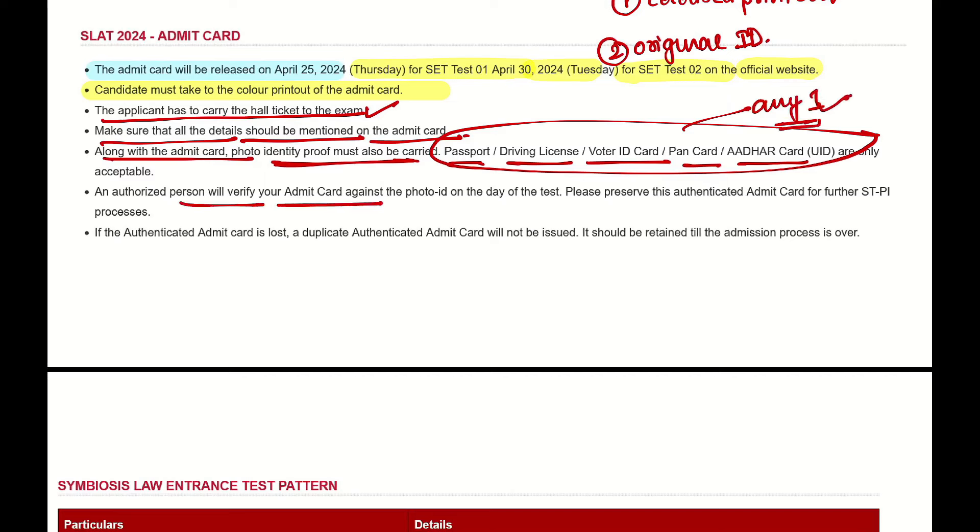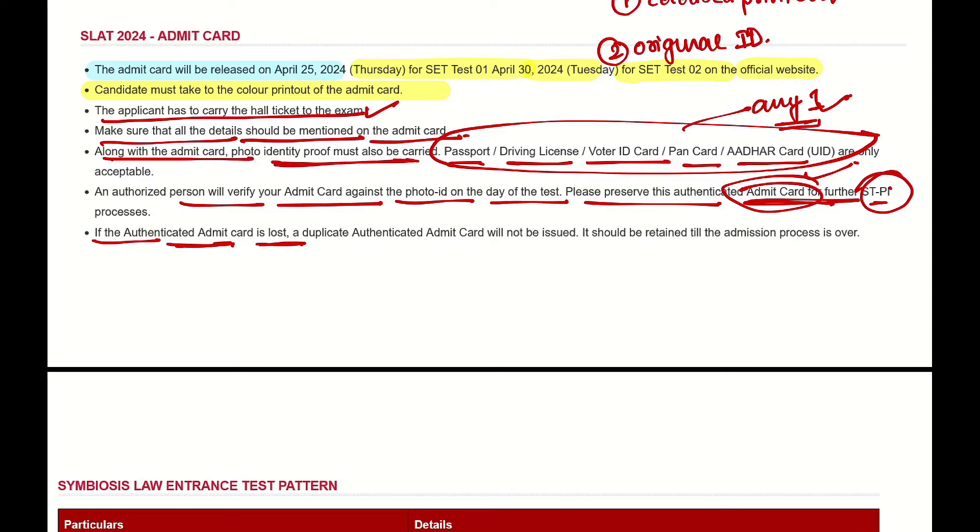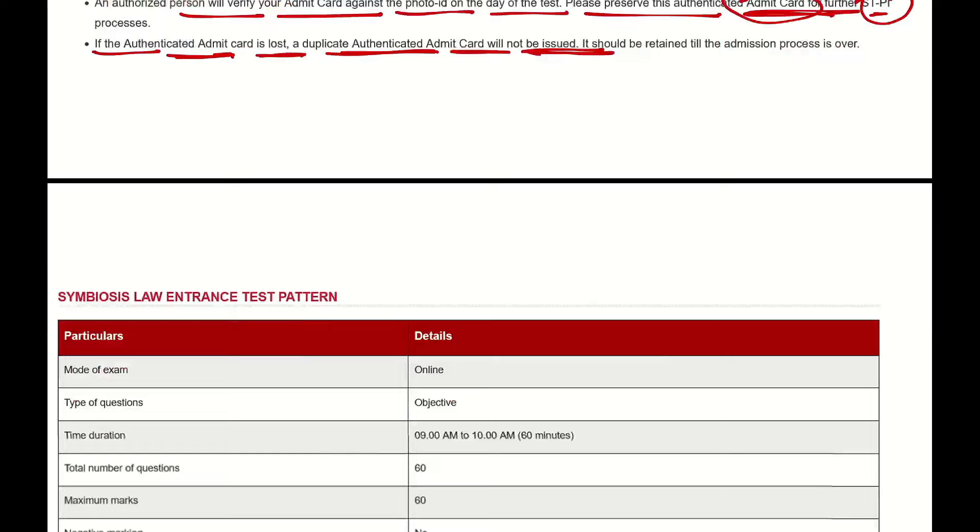An authorized person will verify your Admit Card against the photo ID on the day of the test. Please preserve this authenticated Admit Card. If the authenticated Admit Card is lost, a duplicate Admit Card will not be given, so you have to keep it safe.